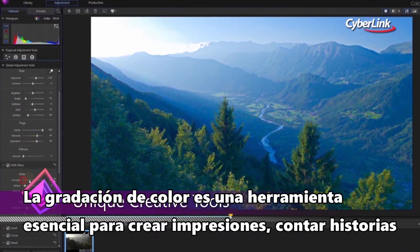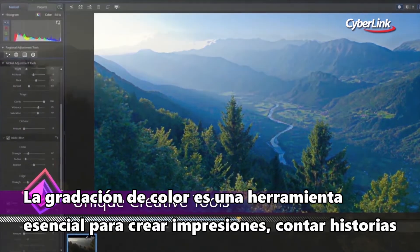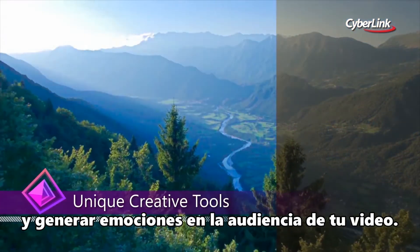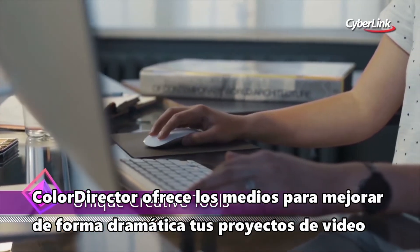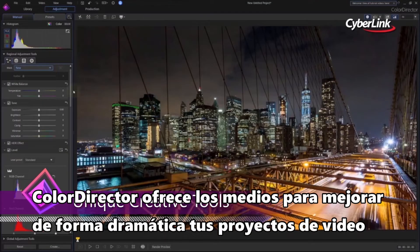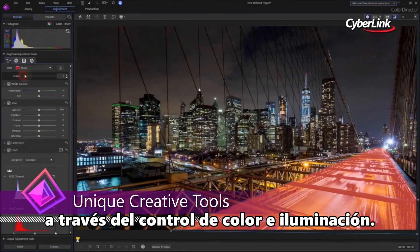Color grading is an essential tool for making impressions, telling stories, and evoking responses from your video viewers. ColorDirector offers the means to dramatically enhance video projects through the control of color and lighting.